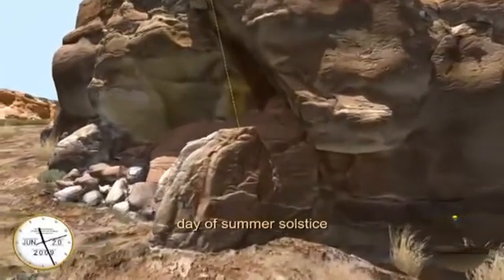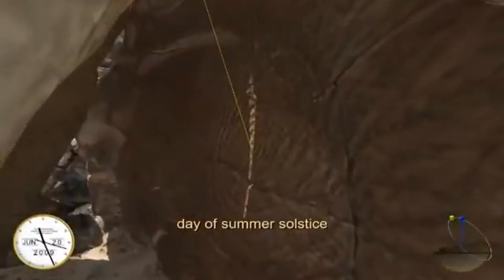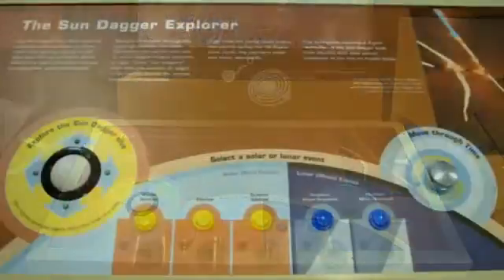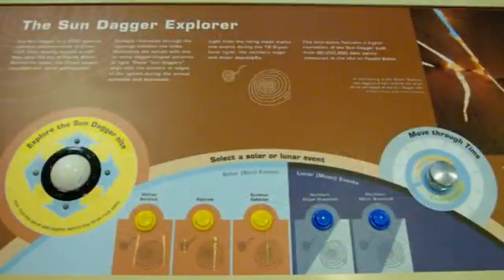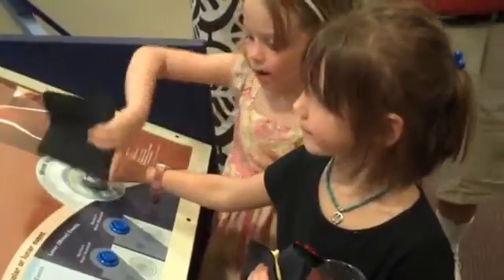These three stone slabs cast patterns of light and shadow to mark the cycles of the sun and moon on spiral patterns carved into the rock wall. A control console in front of the high-definition video display provides information about the spiral markings and provides interactive controls designed to allow one or multiple users to interact at a time.